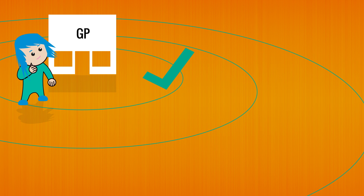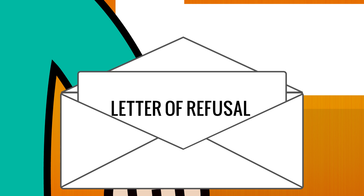A GP surgery should register you if you live within their boundary and their patient list isn't full. If they can't register you, you should ask for a letter of refusal explaining why. It is important that you keep this letter as you might need it later on.